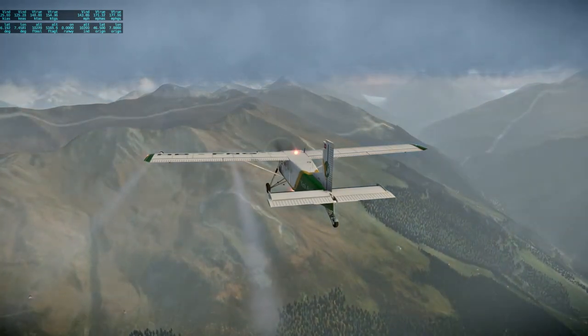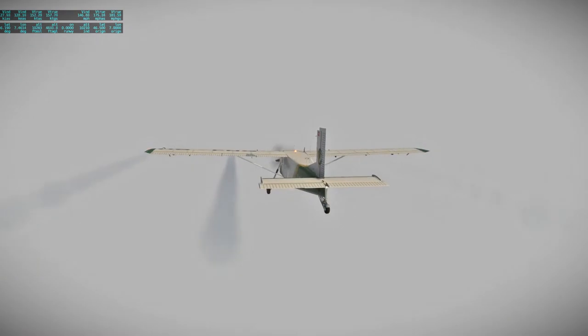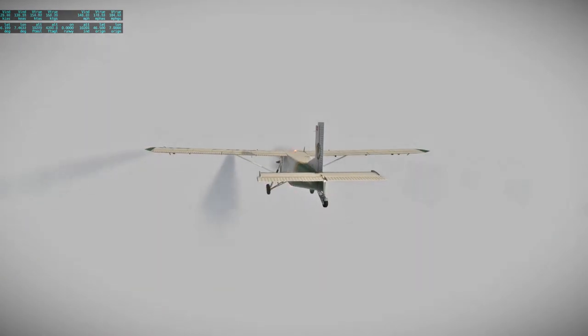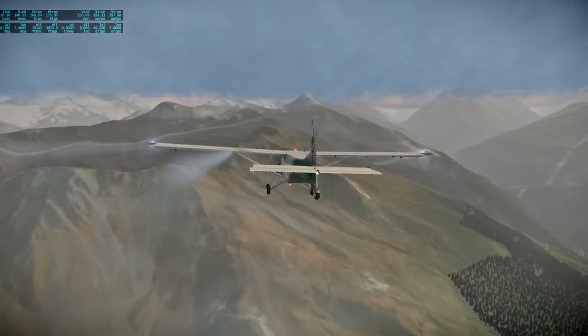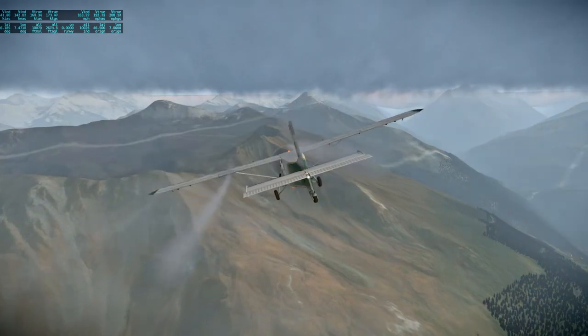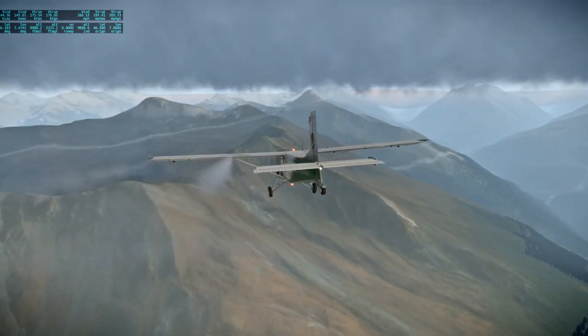I want to stay below the clouds, obviously. Well, that changed a lot suddenly. Not quite bush flying, but close.